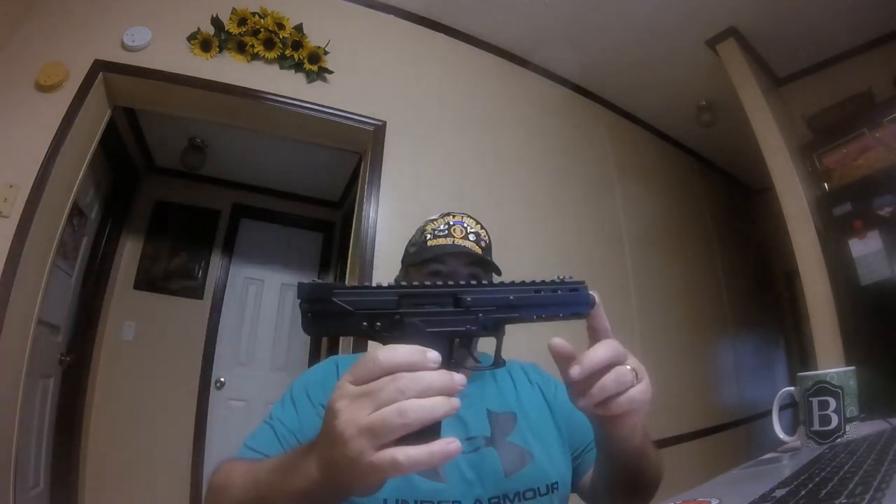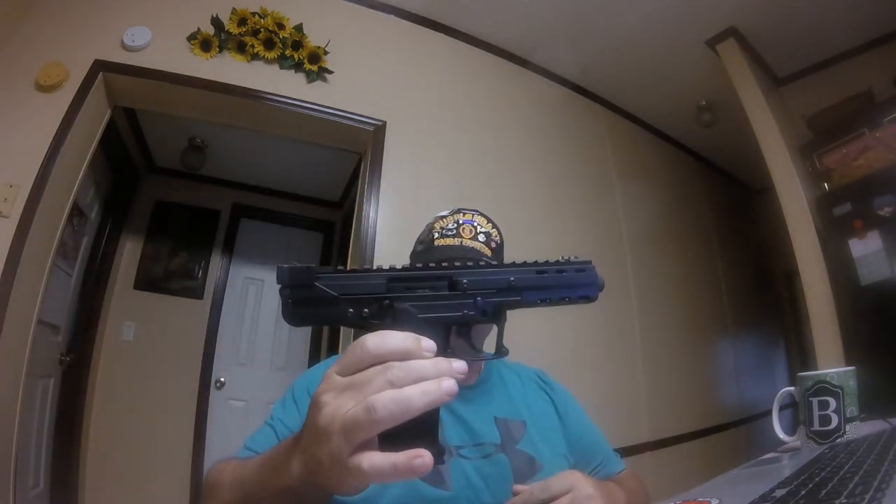Good morning YouTube, this is Rick, Black Rifle, North Augusta, South Carolina. Today we're here to talk about the CP33 by Kel-Tec. It's a new pistol out by Kel-Tec, and this is it.